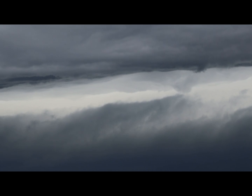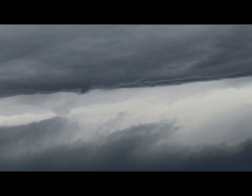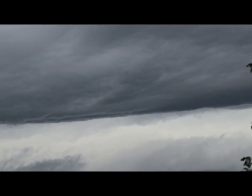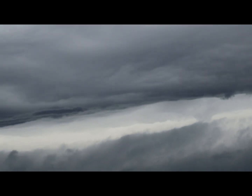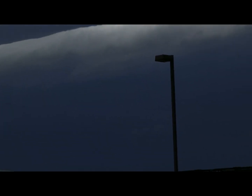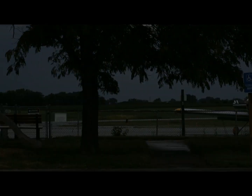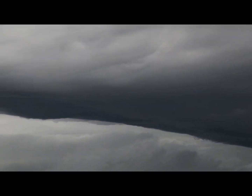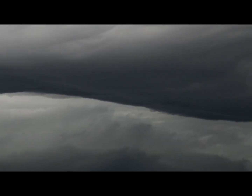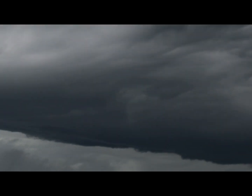Looks like I'm split between two storm cells right there — that's pretty cool. I believe we've got a small jet taking off over here at the airport making all that noise. Those clouds are amazing.